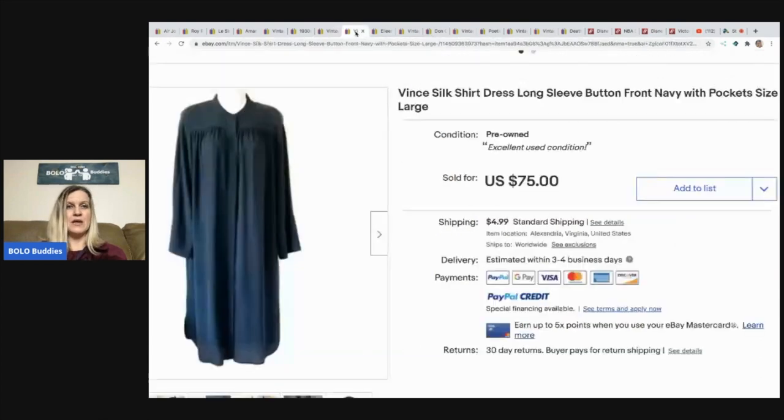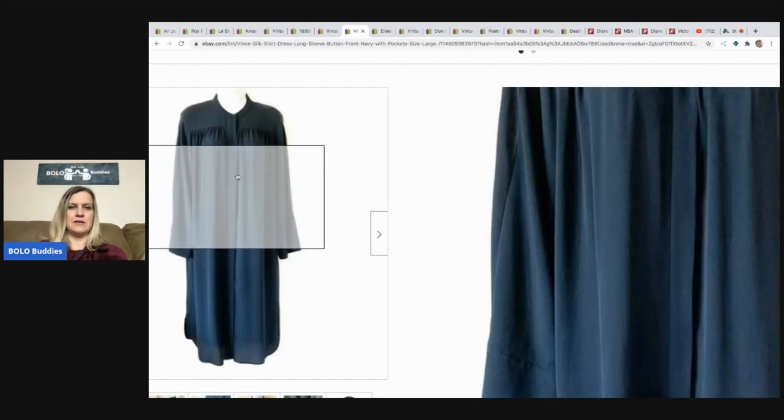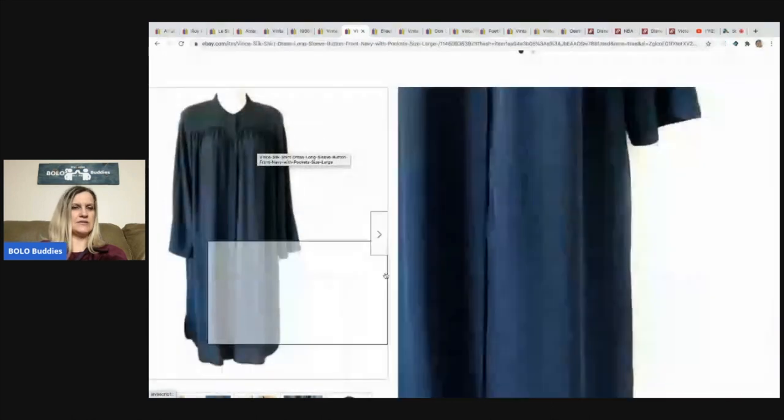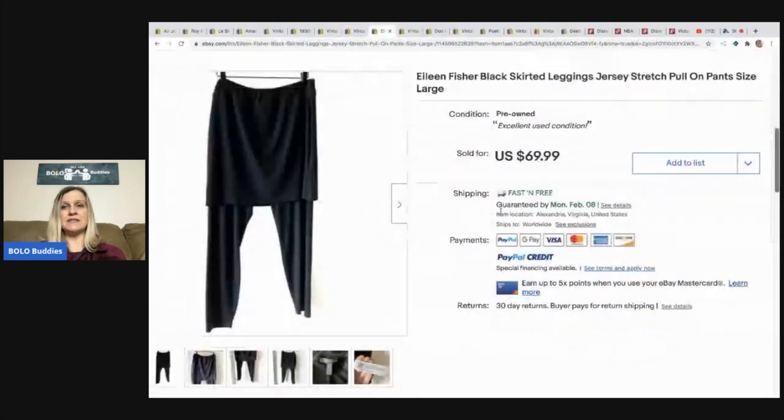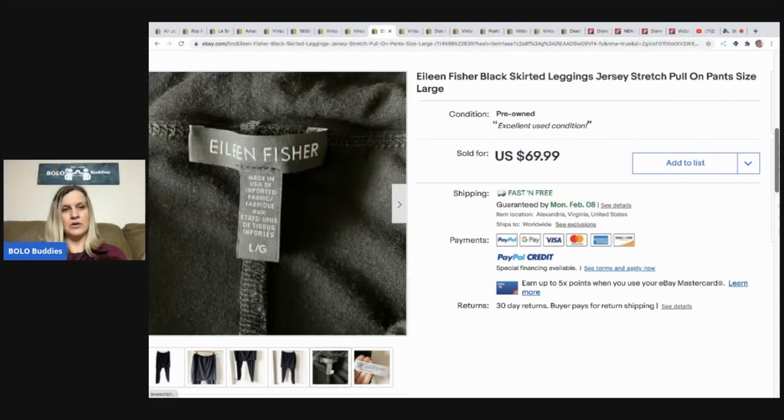The next item is a Vince silk shirt dress — she paid $1.50 at a thrift store and sold it for a best offer of $50 plus shipping, sold globally to Poland. Vince can definitely be big money. Next are Eileen Fisher black skirted legging jersey pull-on pants, size large — she got them at a thrift store for $2.99 and they sold for $55 with free shipping in one day. She says Eileen Fisher always sells well for her.